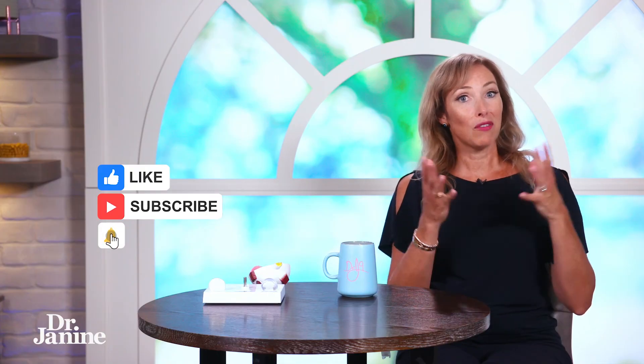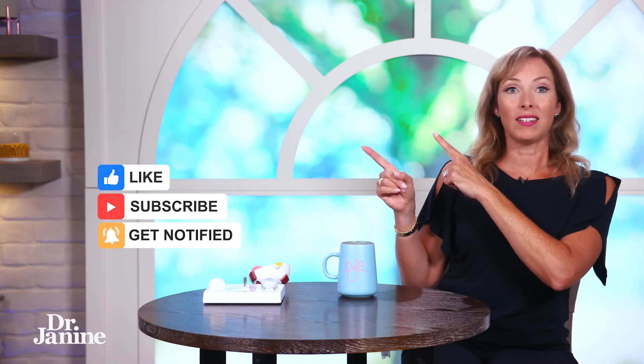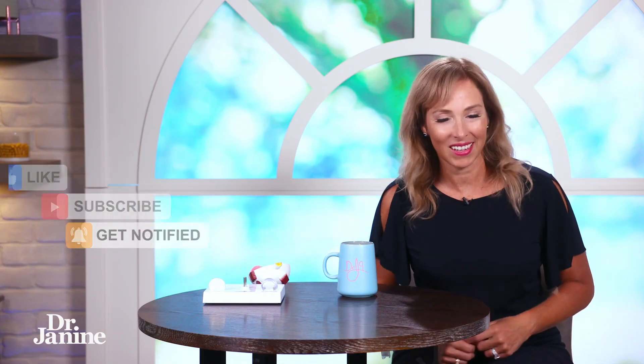I hope you start to incorporate some of these foods into your daily diet for healthy eyes. For more tips on how to improve your eyes, check out my video on nine tips to keep your eyes healthy. I'll see you there.